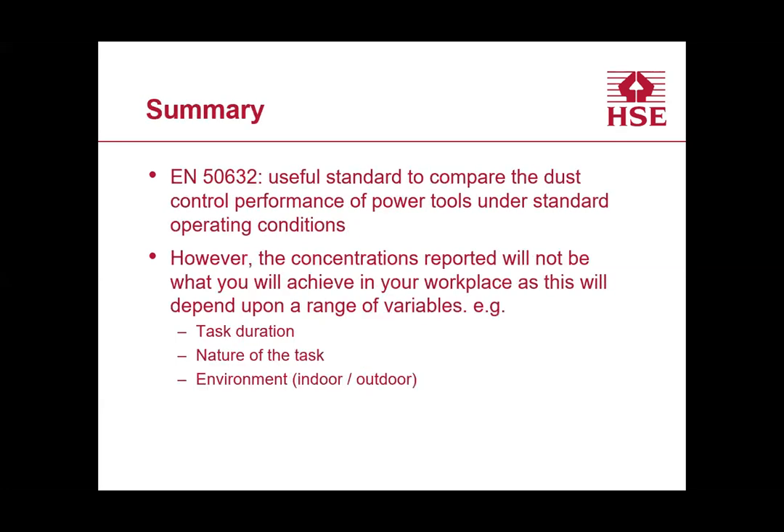In summary, controlling dust at source is key, and EN 50632 is one method for comparing effectiveness. A caveat: the concentrations reported in the standard test can't be compared directly to your workplace situation, because task duration, working space, cut depth, blade type, and other factors all differ from the standardised test. The value exists purely for comparison — you can't use it to say a process is below the exposure limit in your own workplace.